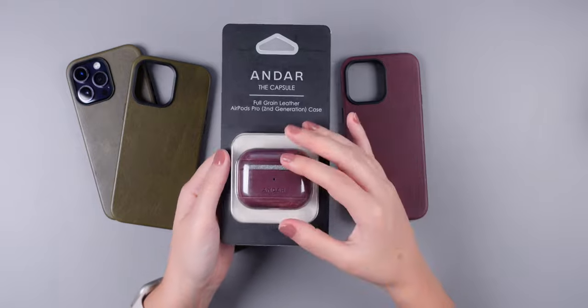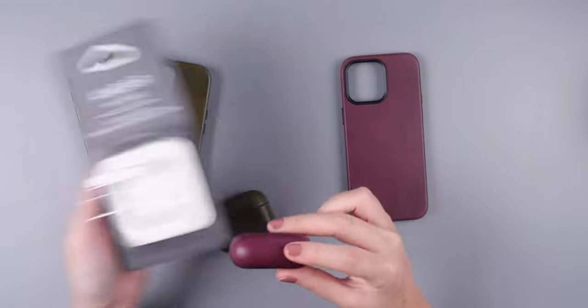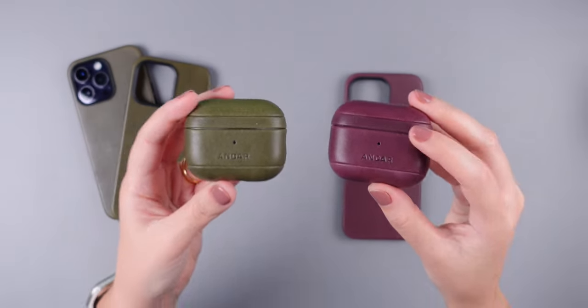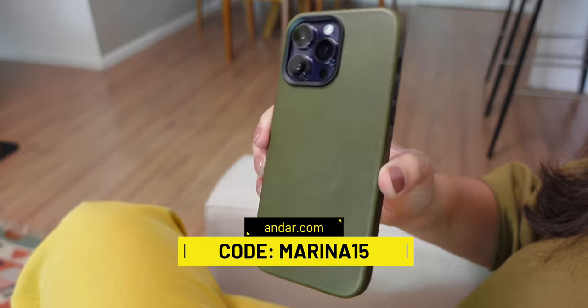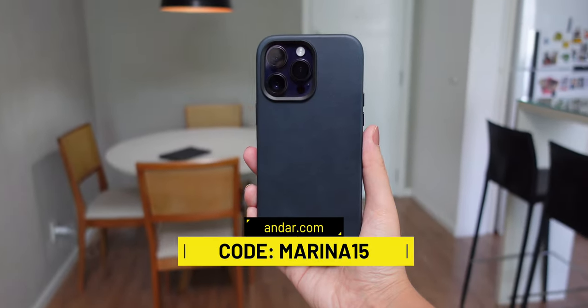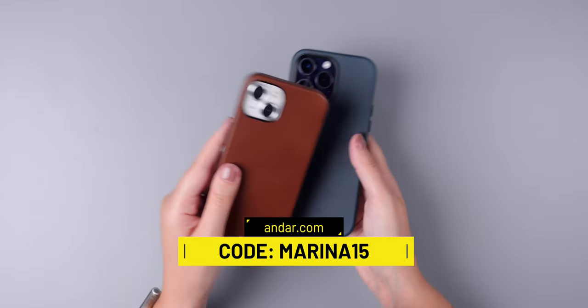I've been enjoying it so much that I wanted to try out the capsule for my AirPods Pro second generation. Andar sent it to me in two different colors — the Moss, to match the case that I've been using, and the new Merlot one, which looks so, so good. So if you're looking for a different and stylish leather case, the Aspen is definitely worth considering. Don't forget to check out the links down below in the description to explore Andar's website and use the discount code MARINA15 for 15% off your order.